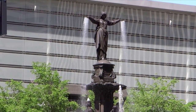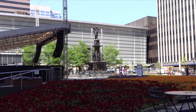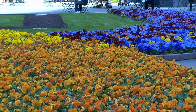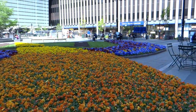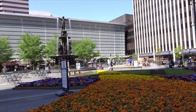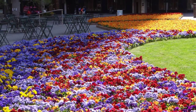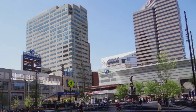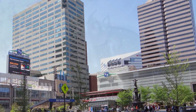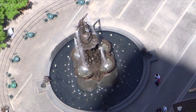Downtown at Fountain Square in Cincinnati — beautiful day down here. This is the petunias at Fountain Square, Cincinnati. Beautiful. This is looking down upon the fountain at Fountain Square from on top of the brew tower.